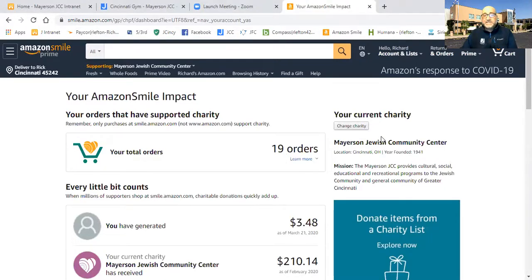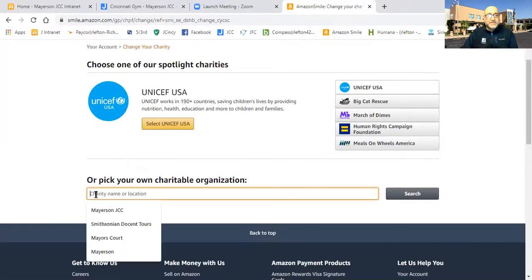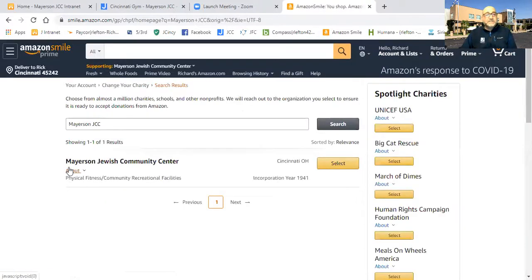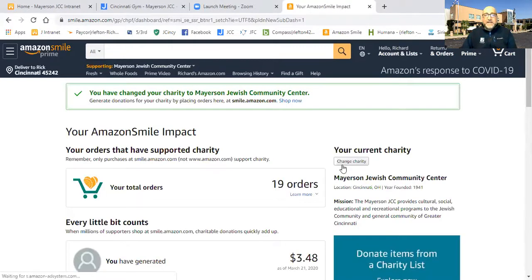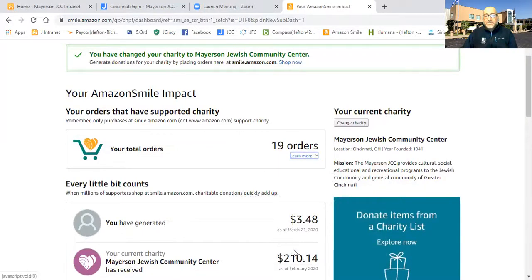I've already selected the Mayerson JCC, but if I hadn't, or if I wanted to make a change from another charity to the J, you click on the button here to either change, update, or select your charity of choice. Then we can go in and type in Mayerson JCC, and it will select the Mayerson JCC. Clicking the yellow select button, and now you've set your account to be an Amazon Smile account with the JCC receiving your donations.